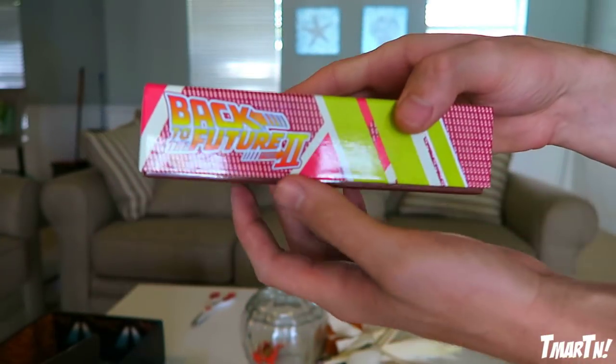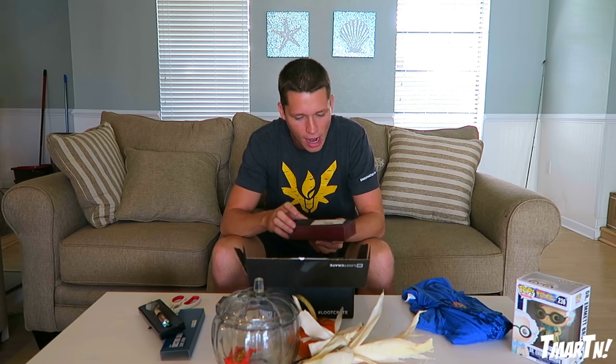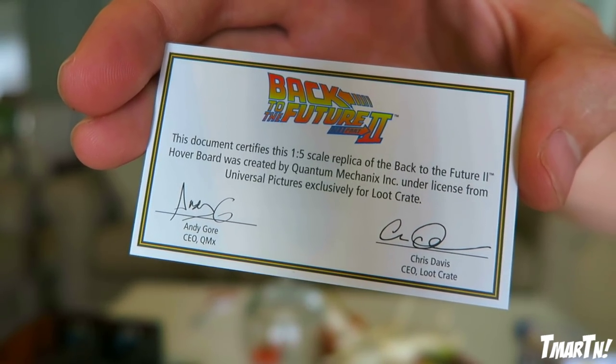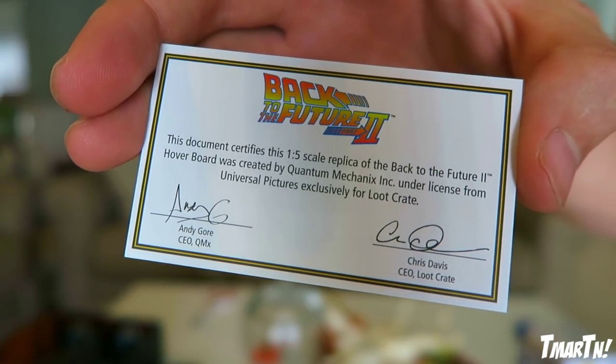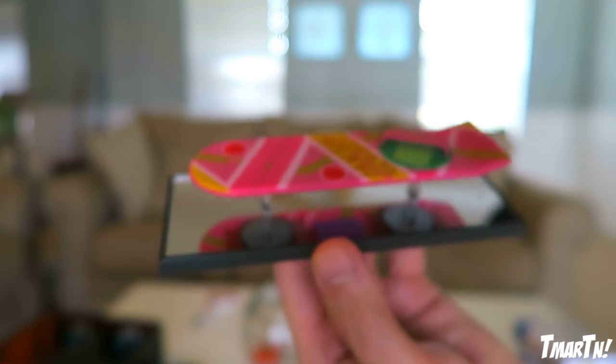I even mentioned this at the start of the video — hoverboards, baby! We have a Back to the Future Part 2, 1-to-5 scale replica hoverboard. No way dude! We're gonna open this thing up. There's a little card in here that says: 'This document certifies this 1-to-5 scale replica of the Back to the Future 2 hoverboard was created by Quantum Mechanics Inc. under license from Universal Pictures, exclusively for Loot Crate.' That is pretty cool. Oh no way dude, this is sick! It's the actual board and it's on a little stand. Holy cow, that is awesome!